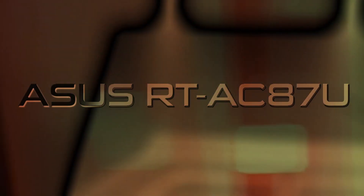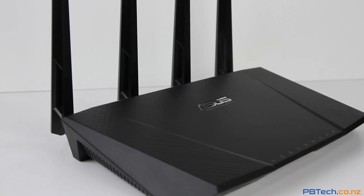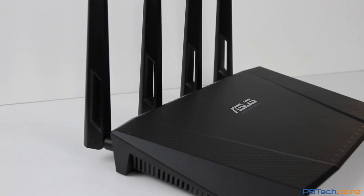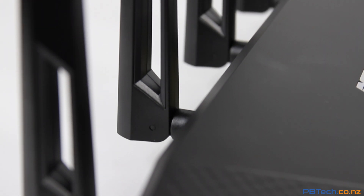This is the ASUS RT-AC87U. With a design inspired by the stealth fighter bomber, this dual band wireless gigabit router was the first consumer router on the market, breaking into the next generation of 802.11ac routers.